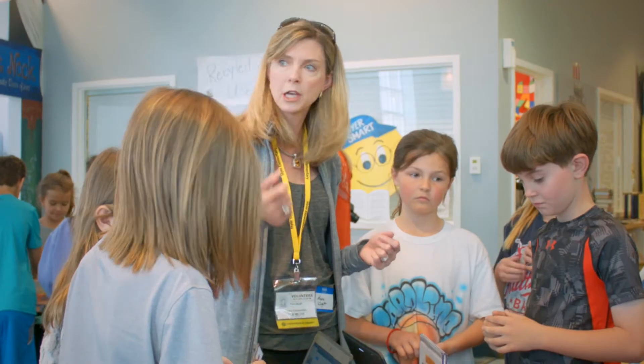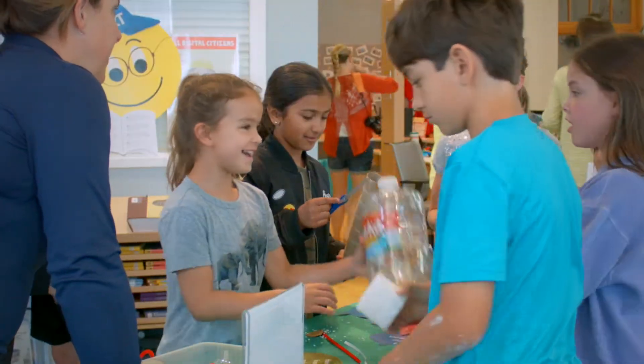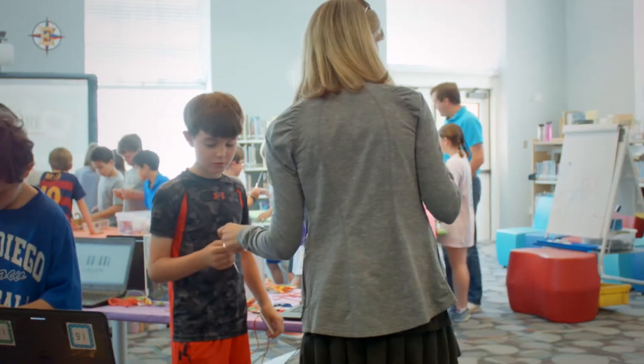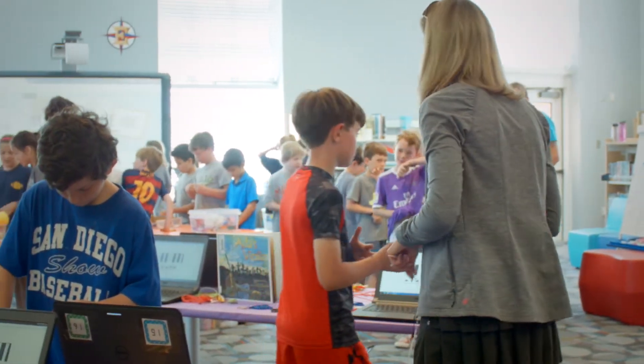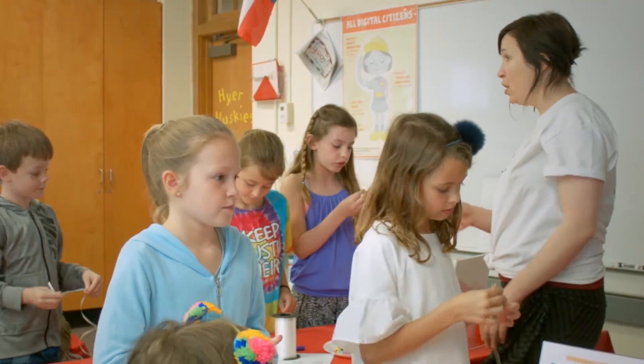We've been working with the instructional technology specialists at Hyer and Bradfield, exploring their curriculum in different ways and enhancing it by bringing in STEAM. And when we started developing the activities for today, we really tried to pinpoint the areas where teachers flagged as areas they were interested in enhancing.